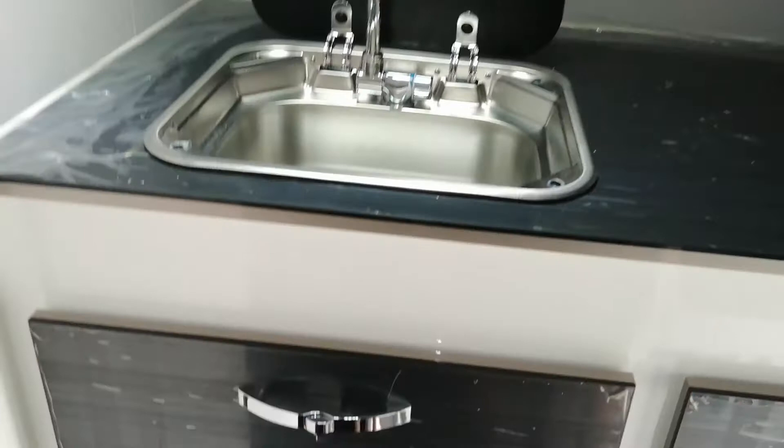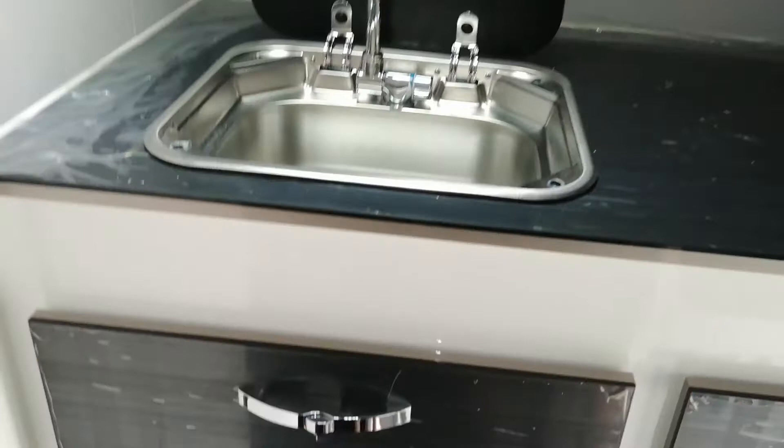Want to sleep just like at home? Easily lift a queen-size spring mattress. When you don't need it, in just 10 seconds it turns into a living room with a comfortable sofa.